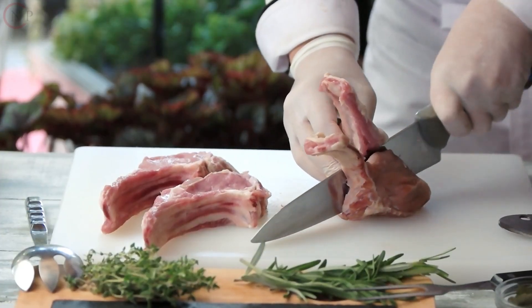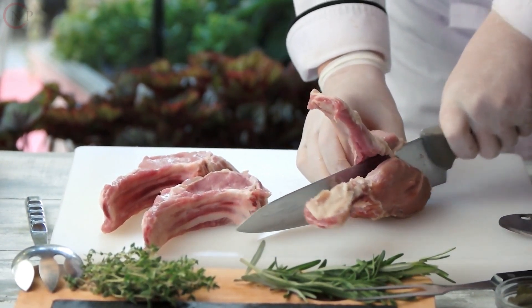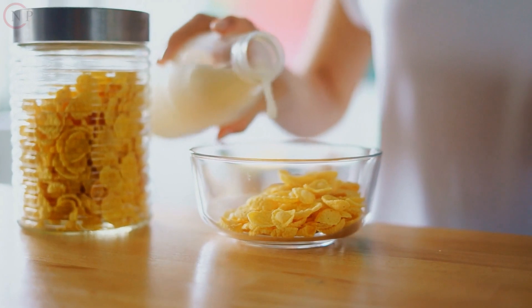Iron is required for the delivery of oxygen, the production of energy, and the function of the immune system. Lean meats, beans, spinach, and iron-fortified cereals are examples of iron-rich foods.